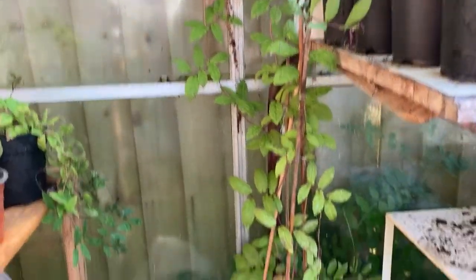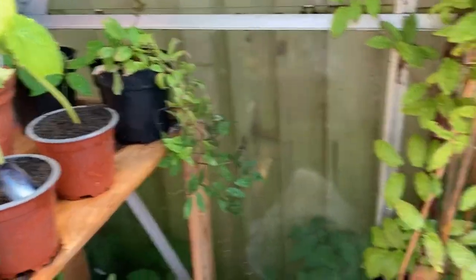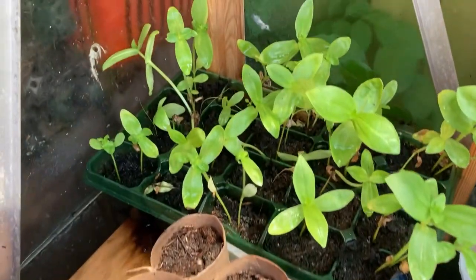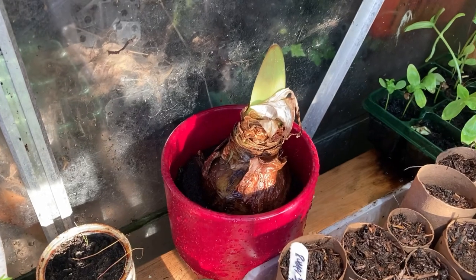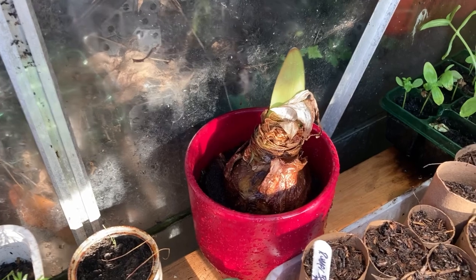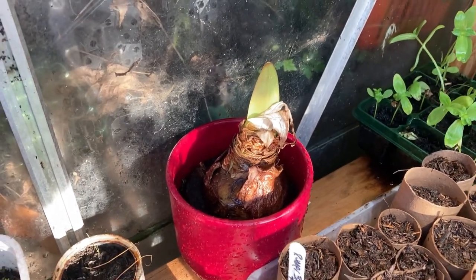Cobea is still waiting to go out because the building work's still happening. These plants really need hardening off now as they're getting too warm in here and taking over, but they need to get used to being outside once the builders finish. There's a zinnia I still haven't potted on. The amaryllis I randomly saved flowered three or four times, then shot up bendy leaves like a triffid - I cut it all back and brought it in here and it's started to shoot again.